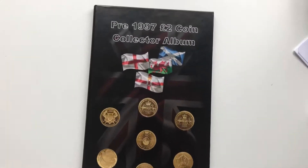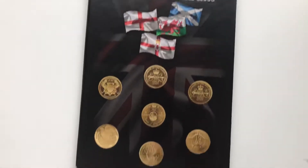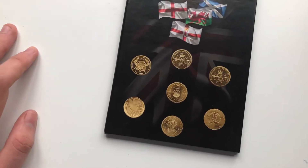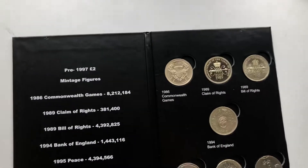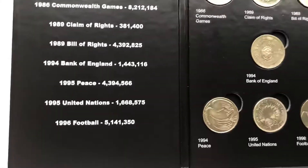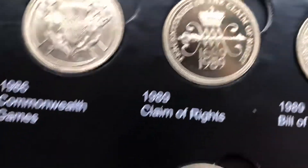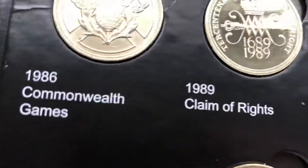Here we've got the pre-1997 two pounds. Ask your parents if they recognise these coins, because a lot of you guys probably don't. This is the album I made for this set — I made it because the Royal Mint hasn't done anything to keep your coins in, nor has anyone else. You can get clear plastic holders but there's no proper album, so I thought I'd make one. I made a little mistake on the album — the peace coin should be 1994. Here we have the seven coins in the set. This one is a proof coin and I didn't remove it from the set; I just put it straight into the album. It's worth about thirty to forty pounds.